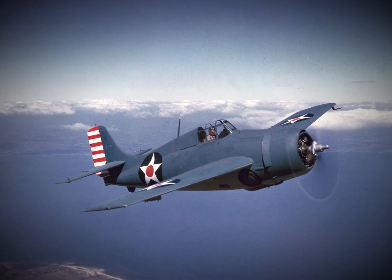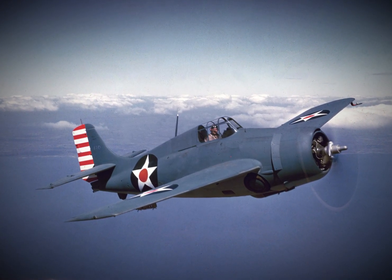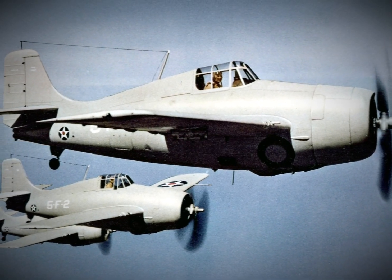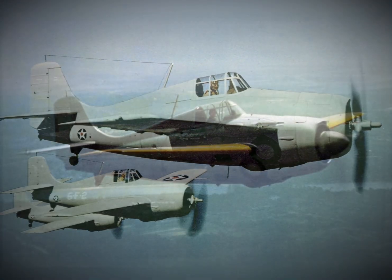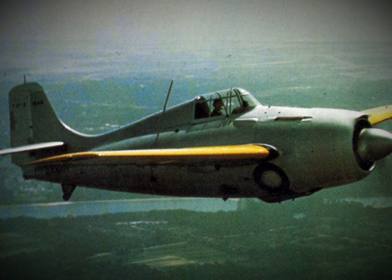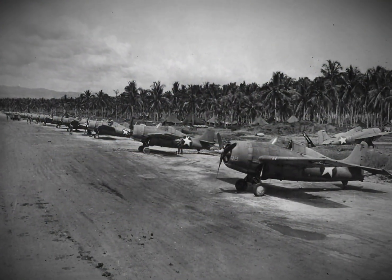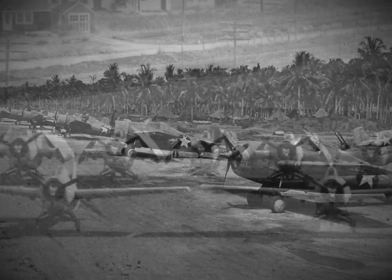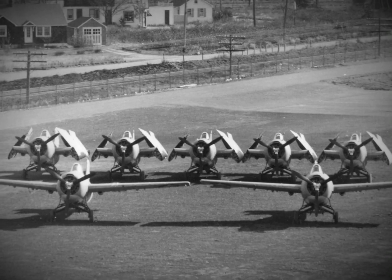The Wildcat struggles and the need for a new fighter: outclassed by the nimble Japanese A6M Zero and overshadowed by newly designed high-performance fighters like the Hellcat and Corsair, the F4F Wildcat seemed to be nearing its end. Once a reliable workhorse of the U.S. Navy, the Wildcat had been pushed to its limits in the Pacific air war.